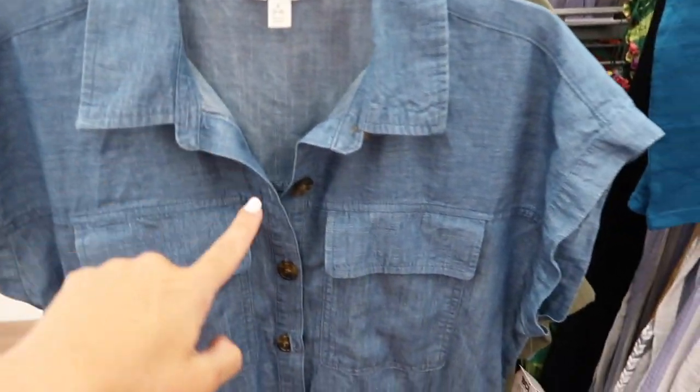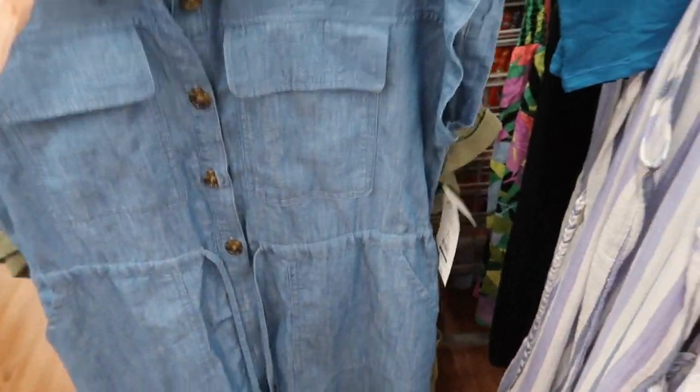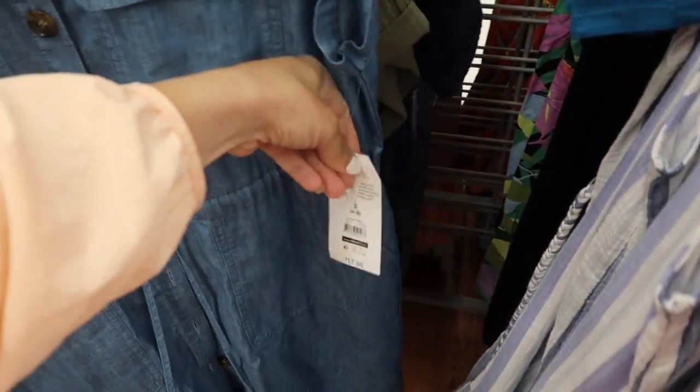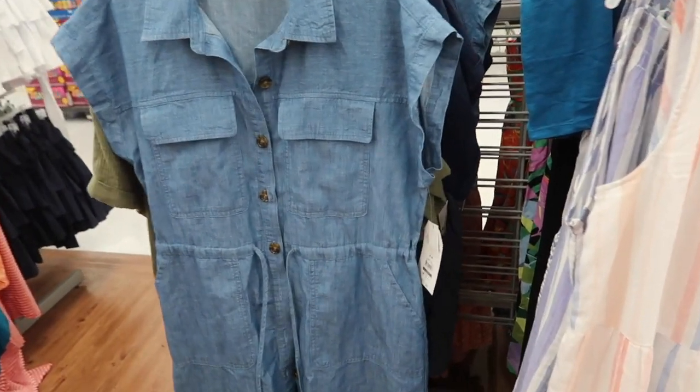Deal alert! This button-down chambray dress from Time and True is on major sale. It has the drop sleeve, really nice tortoise buttons with the drawstring in the waist, these little flat pockets, and really good seam detailing in the back. These were regularly $17.98 and are now on sale for $13. Also comes in some stripe options — the quality on these is so good.